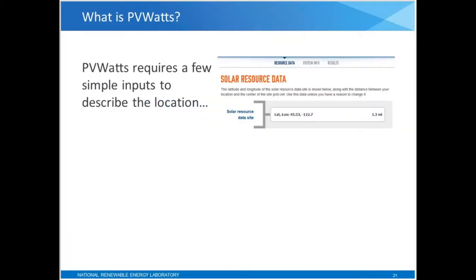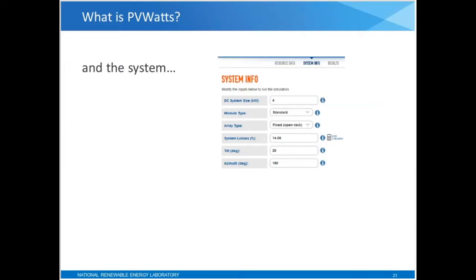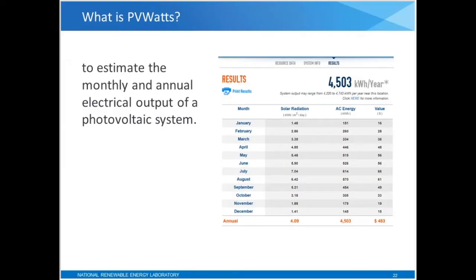PVWATTS requires just a few simple inputs to describe the location of the photovoltaic system and the system itself. It estimates the monthly and annual electrical output of the PV system. Basically, PVWATTS uses a few simple inputs to model a PV system and give you monthly and annual output of the system.